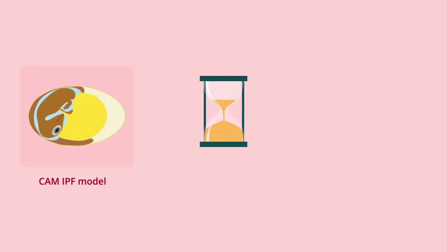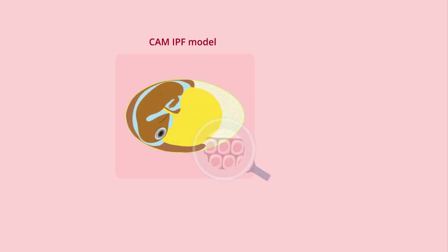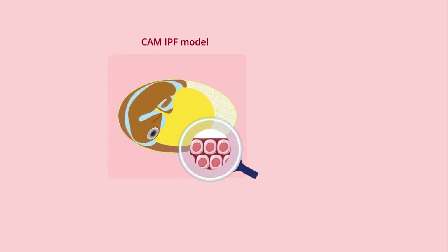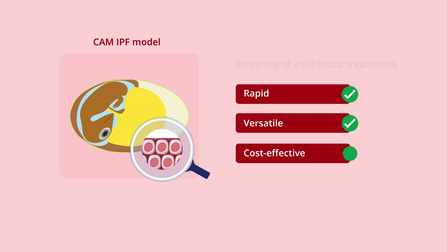Notably, the CAM model allowed the assessment of treatment responses at a rate three times faster than an IPF mouse model. These findings indicate that the CAM-IPF model developed in this study is robust and can serve as a rapid, versatile, and cost-effective screening strategy for novel antifibrotic drug candidates for IPF.